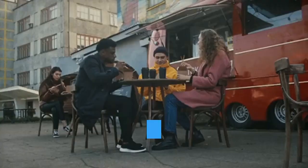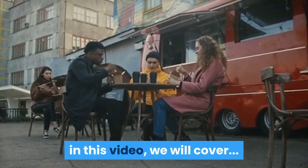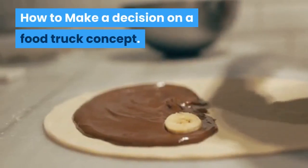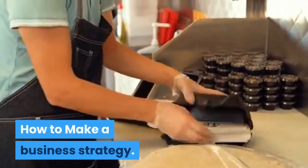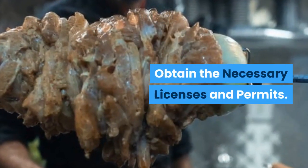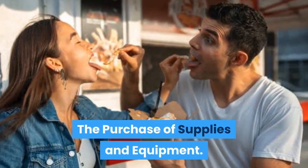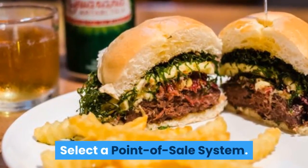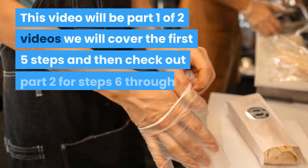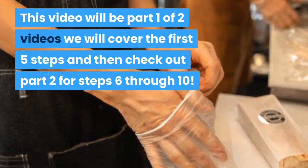Follow these 10 steps to learn how to start a highly profitable food truck business. In this video we will cover how to investigate the local food truck scene, how to make a decision on a food truck concept, how to make a business strategy, how to obtain funding, obtain the necessary licenses and permits, how to purchase a food truck, the purchase of supplies and equipment, select a point of sale system, invest in food truck marketing and public relations. This video will be part one of two videos — we will cover the first five steps, then check out part two for steps six through ten.